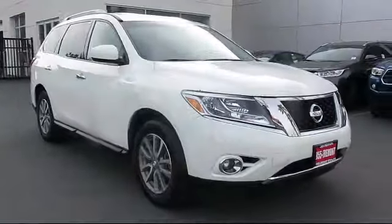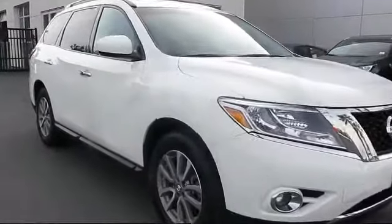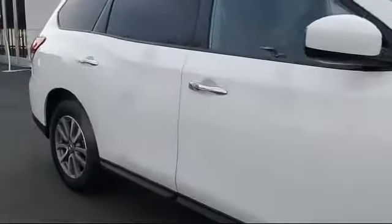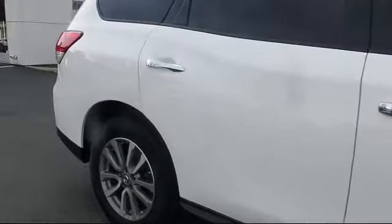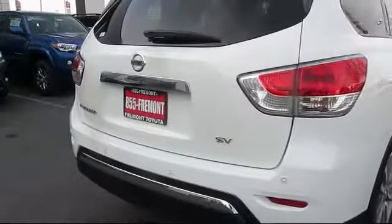It comes equipped with roof rack, steering wheel controls, keyless entry, third row seating, alloy wheels, air conditioning, traction control, CD player, power windows, side airbags, and has less than 25,000 miles on the odometer.